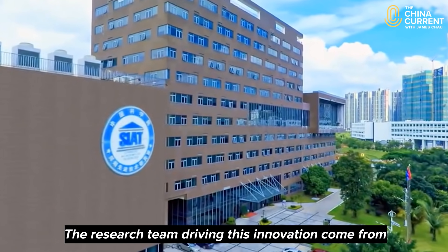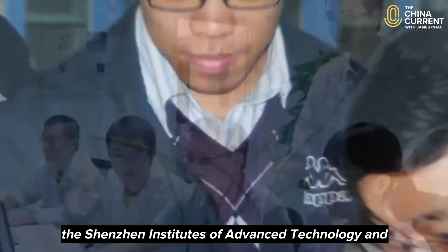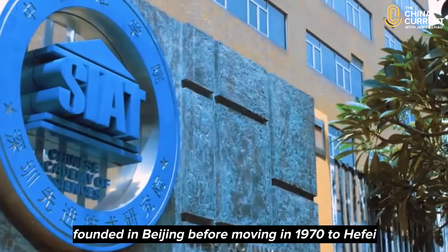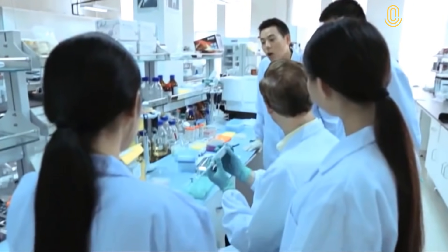The research team driving this innovation come from the Shenzhen Institutes of Advanced Technology and the University of Science and Technology of China, founded in Beijing before moving in 1970 to Hefei, a city in Anhui province.